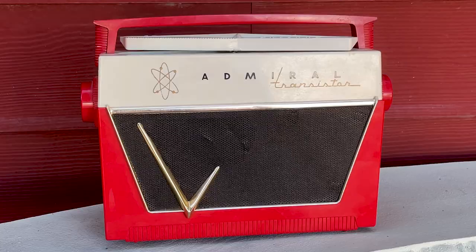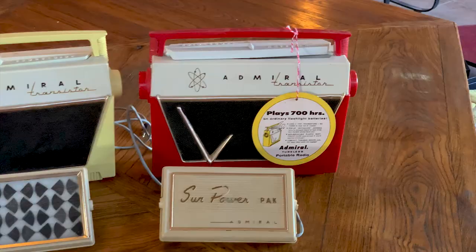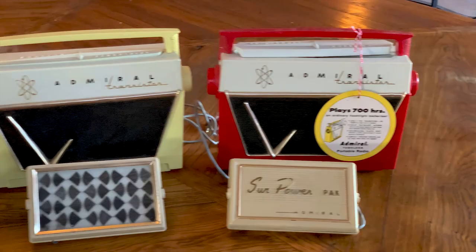Today we're with Bill Burkett in Sun City, Arizona, looking at one of the 20th century's rarest electronic artifacts — the world's first solar-powered consumer product.